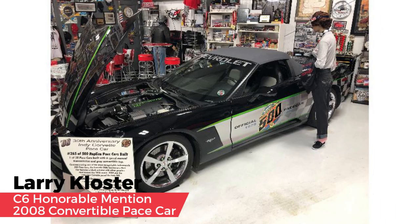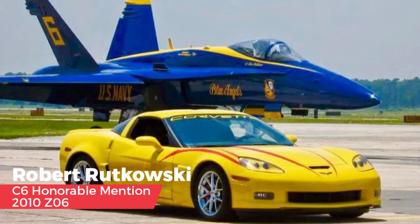Tom also awarded two honorable mentions. The first goes to Larry Closter's 2008 convertible pace car. Not only did he own a 1978 pace car — which the 2008 pace car was designed after — but they drove their car everywhere, including 7,600 miles to Alaska on the Alaskan Highway. Tom's second honorable mention goes to Robert Rutowski with his yellow Peril 2010 Z06: he has tracked his car significantly, it's equipped with Johnny O'Connell's suspension kit, and Robert is 79 years old and still tracking — my hero.